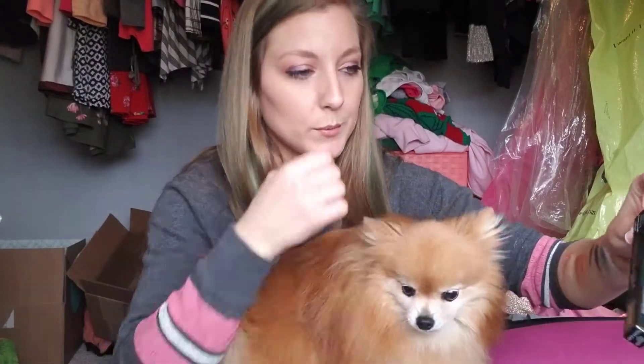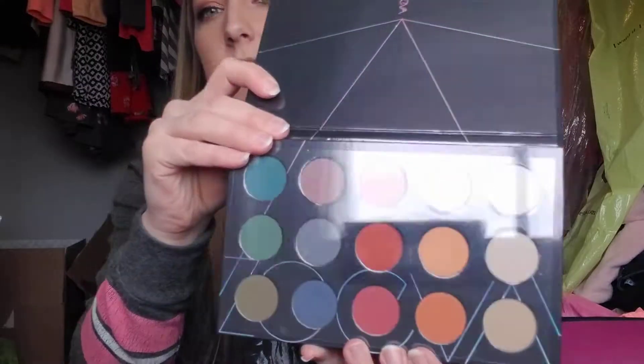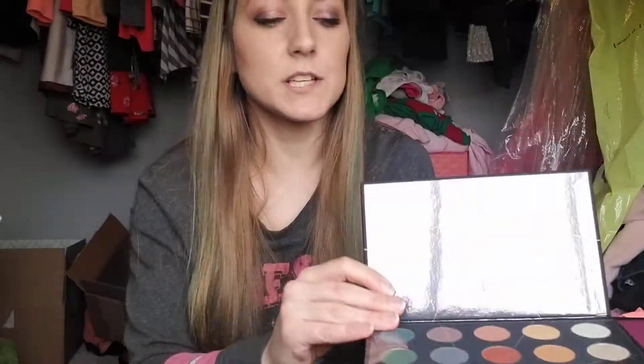Everybody's home because of the coronavirus. The next thing I have is my free gift. It's all matte, so I won't use it — I put it on my Poshmark — but I will show you what you guys can get. I will post my link below if you guys want to try BoxyCharm too. It's really pretty, just not my jam.